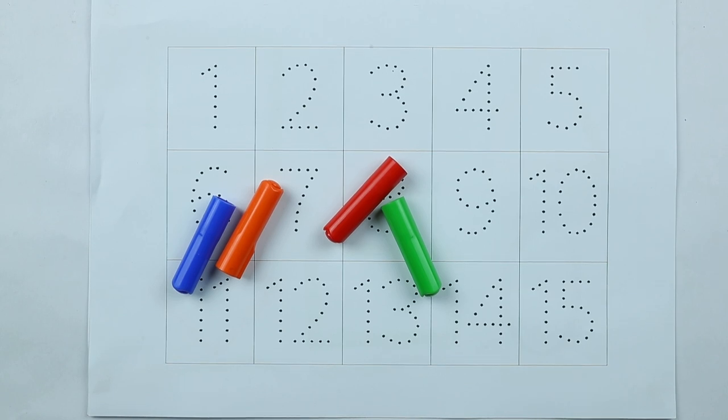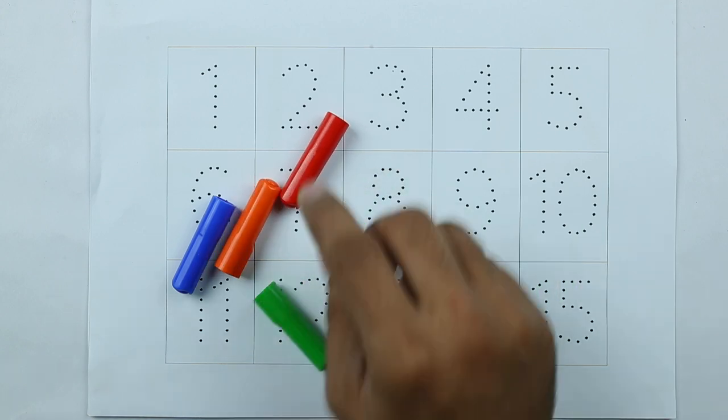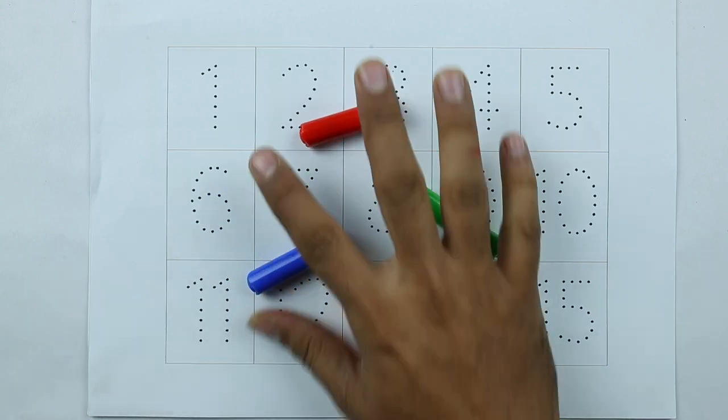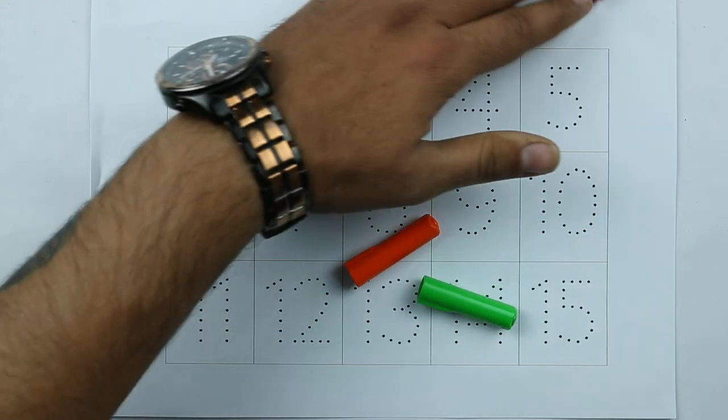Hello friends, today we learn numbers 1 to 15 with some colors: green color, red color, orange color, blue color. Let's start.